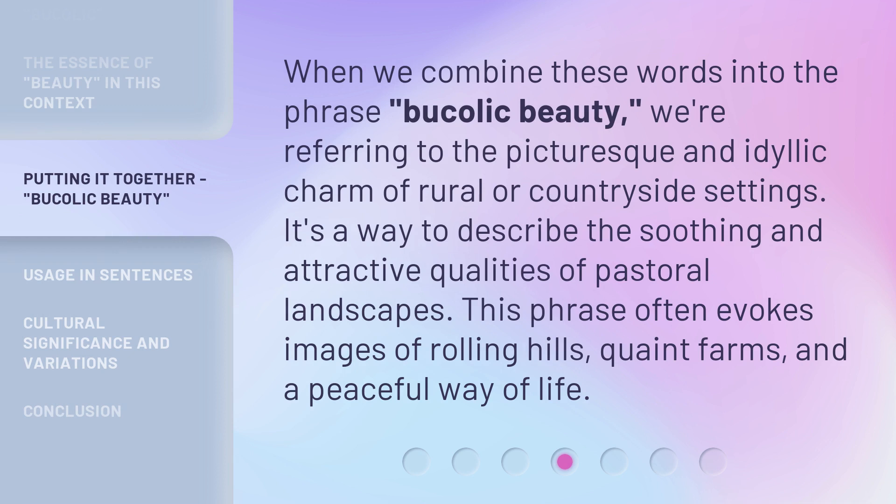When we combine these words into the phrase bucolic beauty, we're referring to the picturesque and idyllic charm of rural or countryside settings. It's a way to describe the soothing and attractive qualities of pastoral landscapes. This phrase often evokes images of rolling hills, quaint farms, and a peaceful way of life.